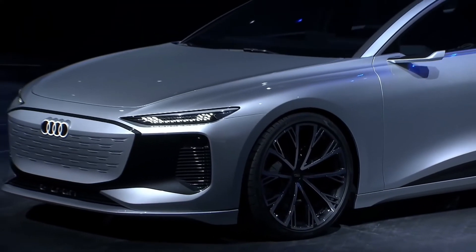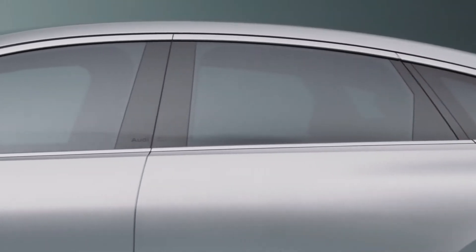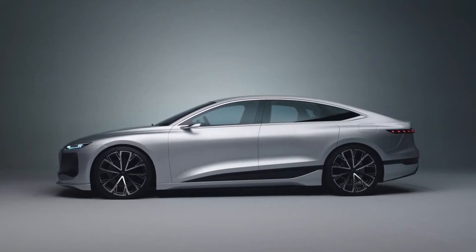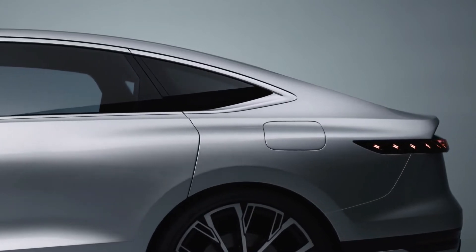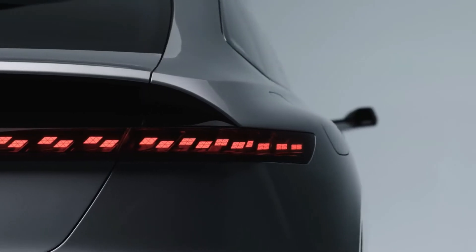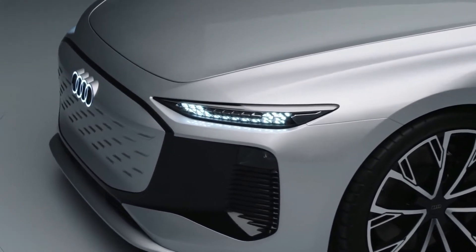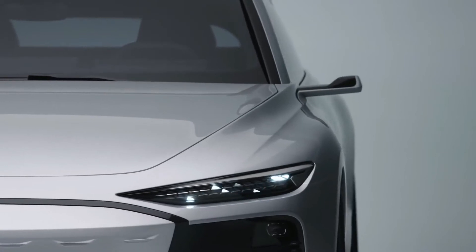The Audi A6 e-tron concept gives us the first glimpse of how this iconic Audi body style will evolve for the new electric age. It's based on Audi's advanced and highly versatile PPE platform, which will form the basis for a wide range of new all-electric models — from low-slung saloons to high-riding SUVs and crossovers.